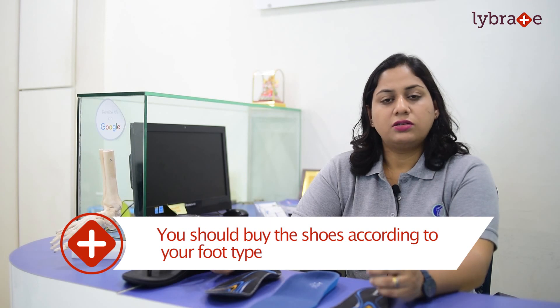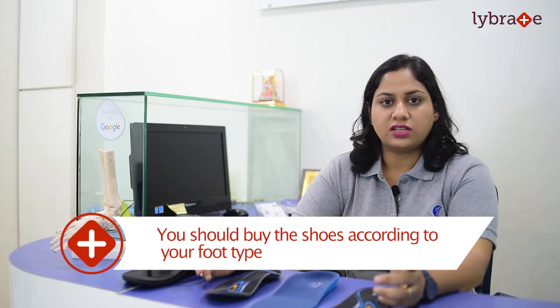Now if you have tried conservative treatment — stretching, exercises, physiotherapy, changing the shoes, everything — and you are still feeling pain, then we step in. What we do is we scan your foot, we assess your alignment, and if need be we make customized insoles.